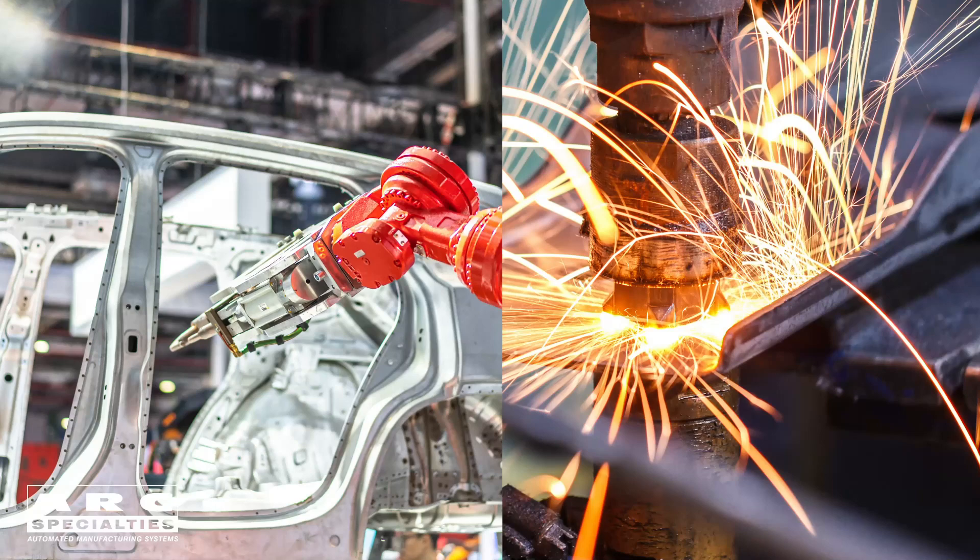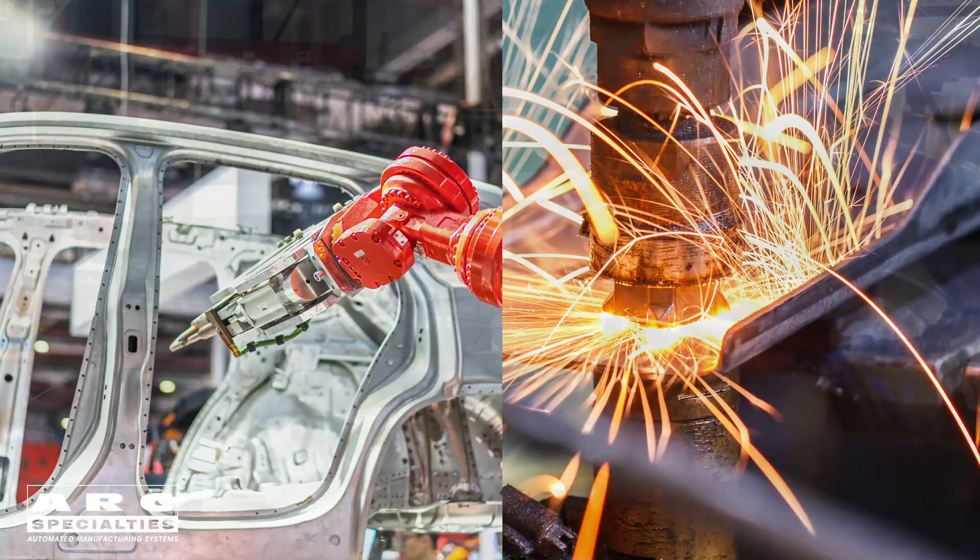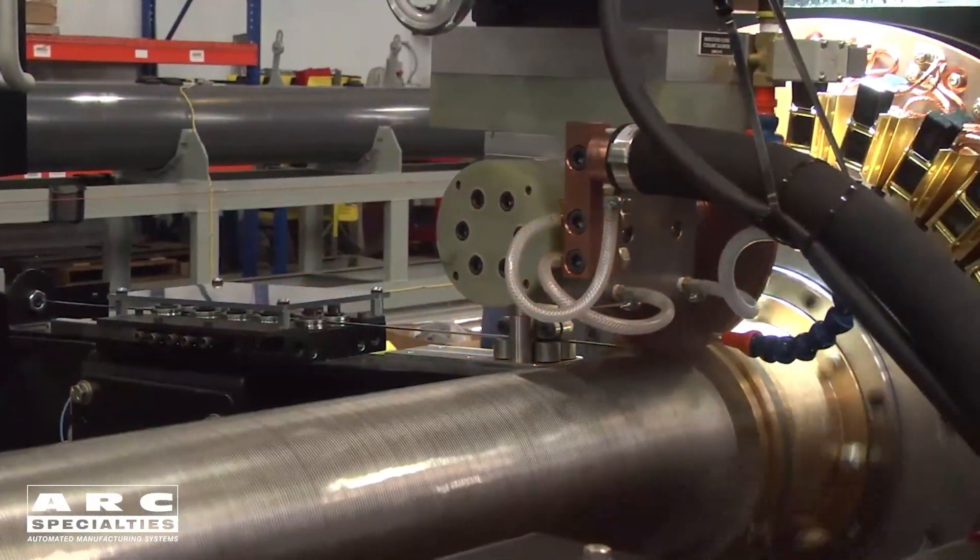Here at Arc Specialties, we've taken the process and applied it to precision manufacturing. In this case, we're making sand screens for the oil industry.